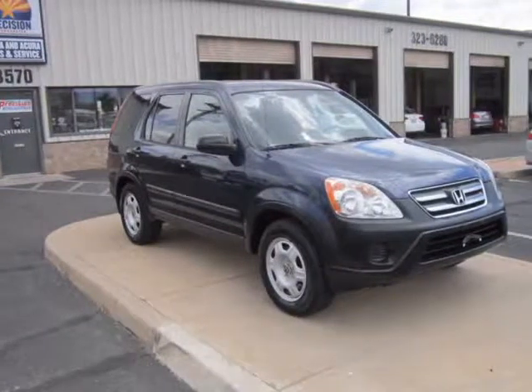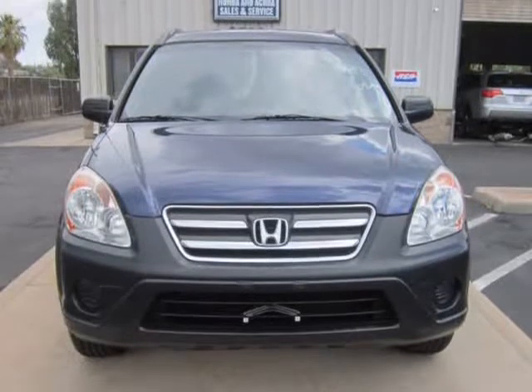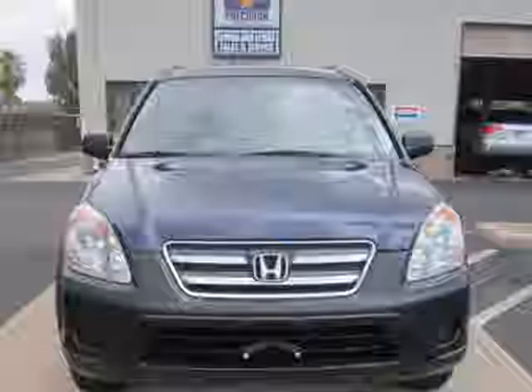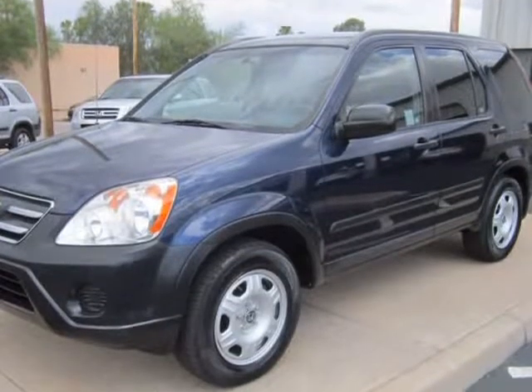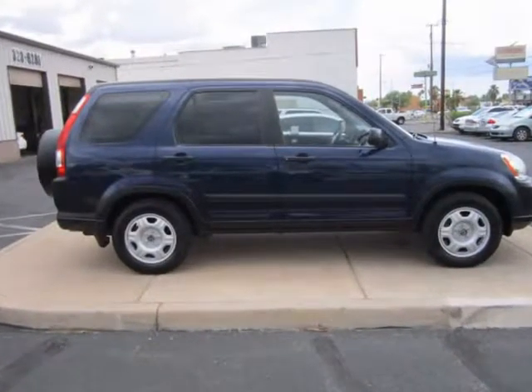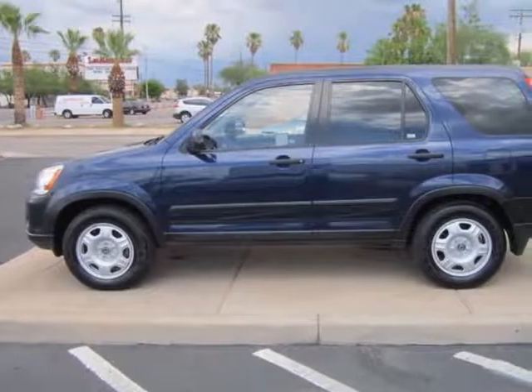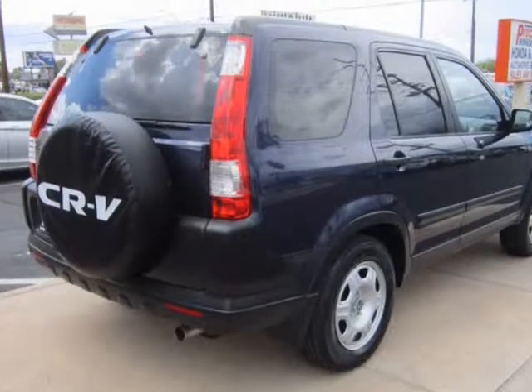This 2006 Honda CR-V is brought to you by Precision Incorporated. Our in-house Honda specialists just completed reconditioning this accident-free, low-mileage 2006 CR-V and now it is 100% ready to go and comes with our full warranty. All needed maintenance has been performed as well as all of the safety inspections and necessary repairs.